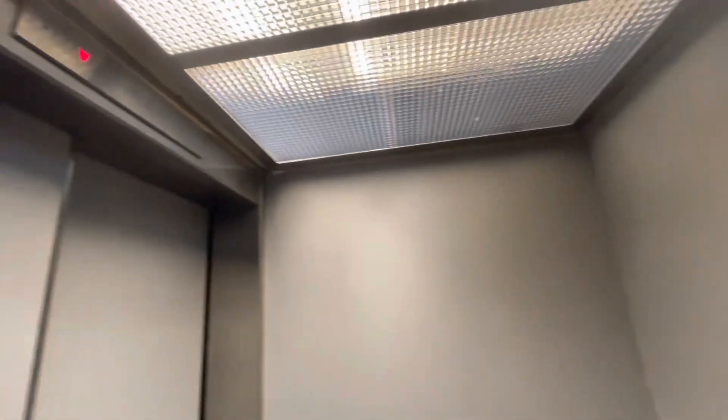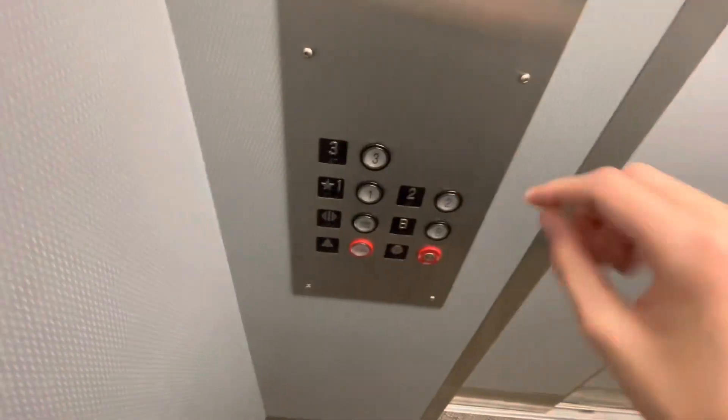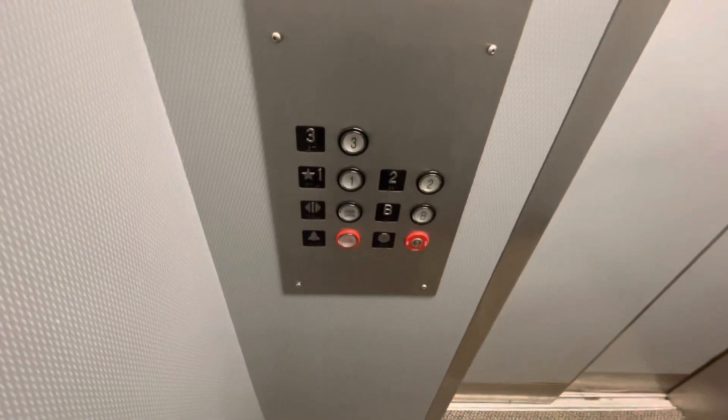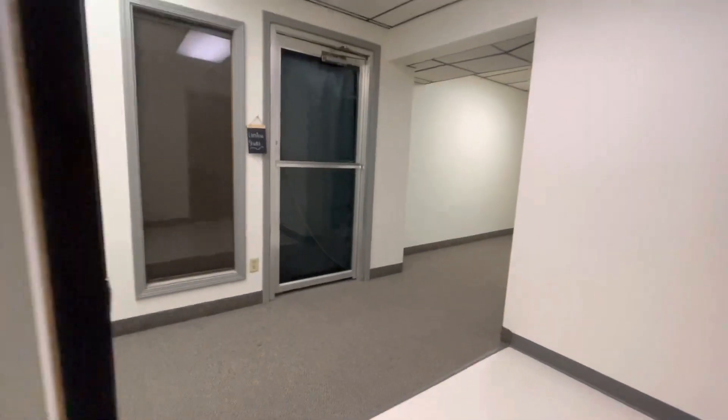This thing is small. None of the buttons light up. 1,200 pound capacity.